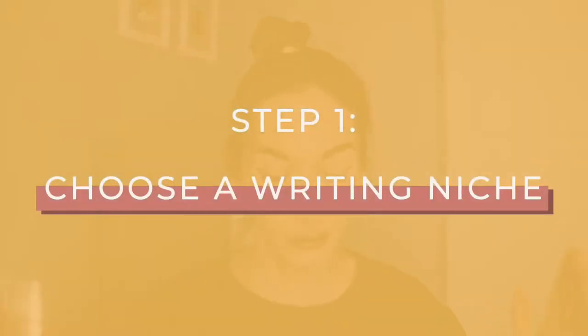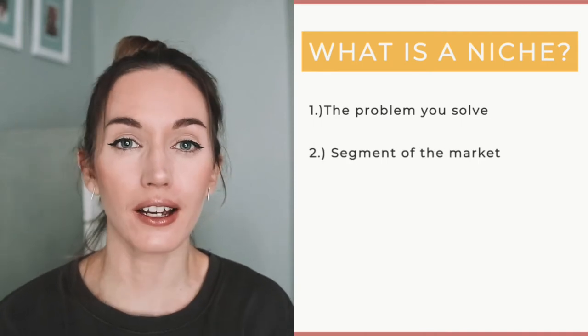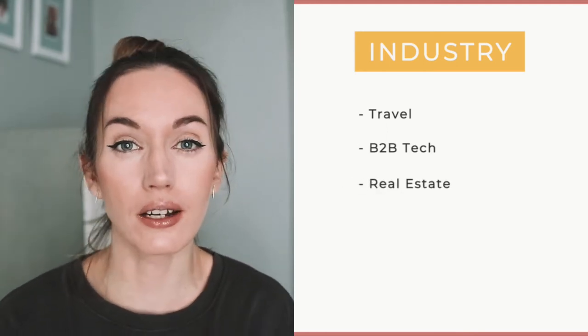The first step you need to master to become a successful freelance writer has to do with your niche. If you've been around on this channel for a while, you'll know that I harp on about niching down. Whether you want to be a freelance writer or anything else in business, having a niche is super important. A niche is usually the problem that you solve or a segment of the market that you help. For example, you might be a travel writer, a B2B tech writer, or you help real estate companies with their content marketing — that's niching down by industry.